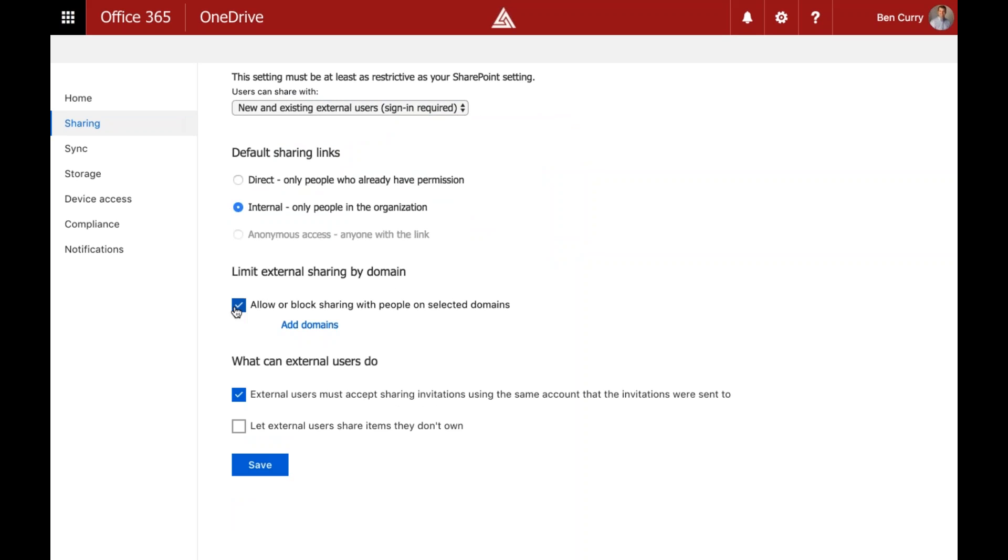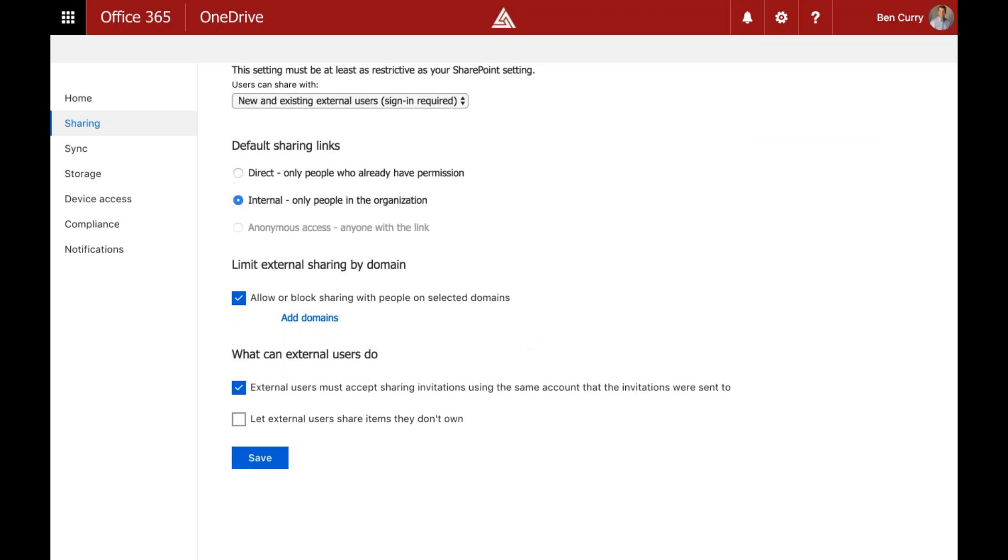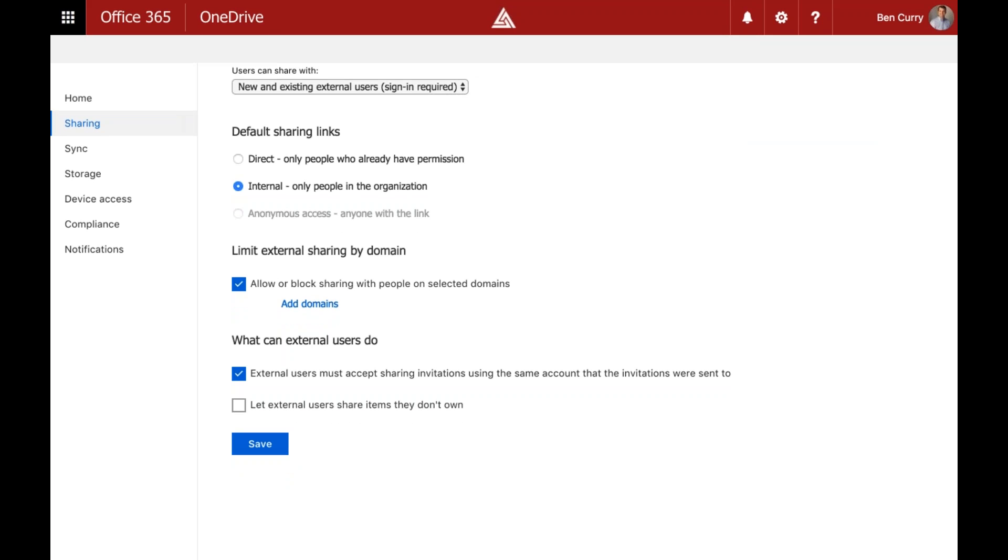We can block sharing or allow it only on selected domains — if you have domains you don't want users sharing with, or only want to share with federated partners, you can limit which domains have access. We can also force external users to use the specific Microsoft account they were shared with, preventing them from using a different account to come in.